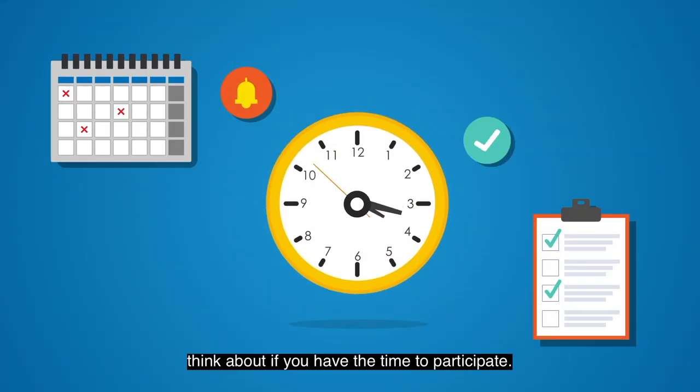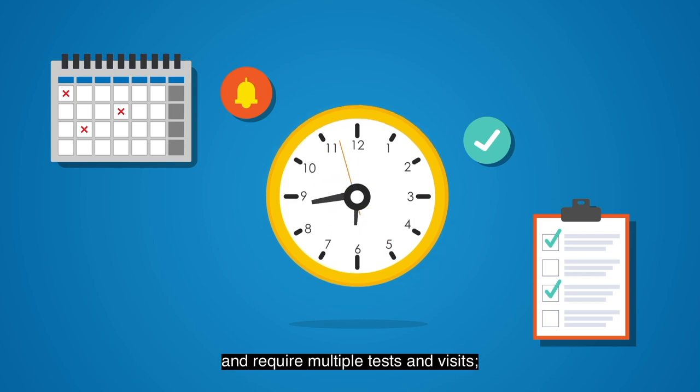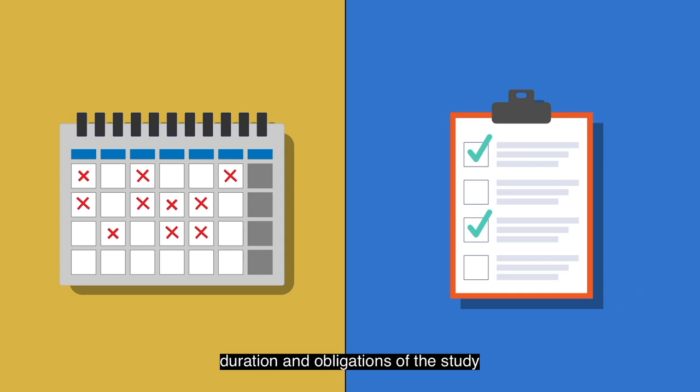Lastly, think about if you have the time to participate. Studies can be lengthy and require multiple tests and visits. Make sure you know you can commit to the duration and obligations of the study before deciding to enroll.